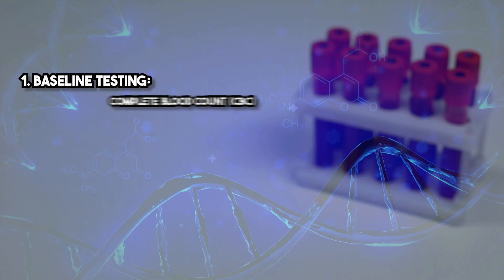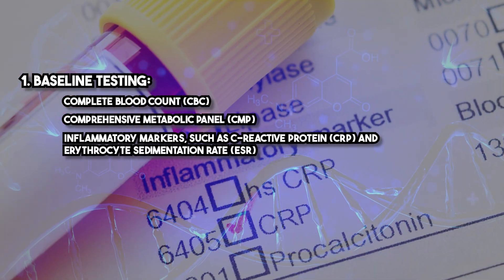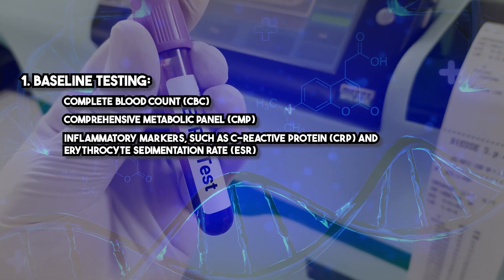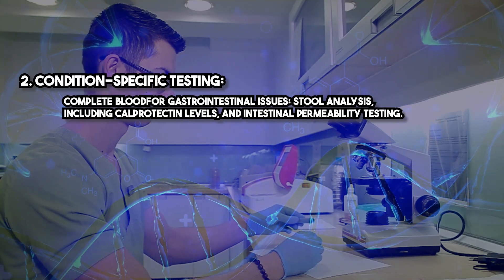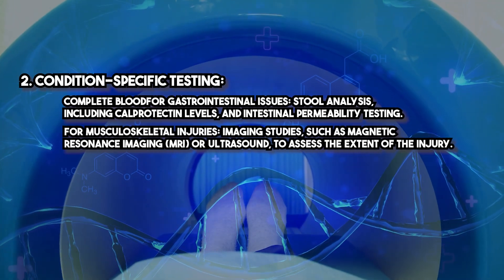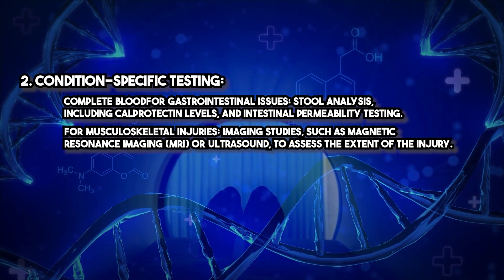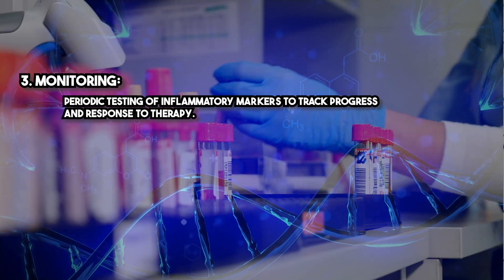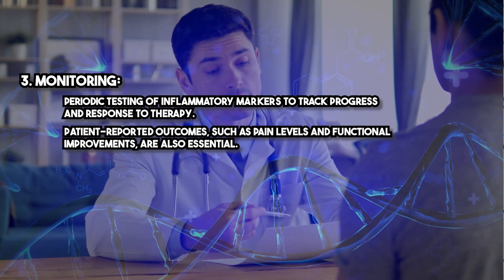Before starting BPC-157 therapy, the following laboratory tests are recommended to ensure safety and guide treatment. Baseline testing includes a complete blood count (CBC), comprehensive metabolic panel (CMP), and inflammatory markers such as C-reactive protein (CRP) and erythrocyte sedimentation rate (ESR). For gastrointestinal issues, condition-specific testing includes stool analysis with calprotectin levels and intestinal permeability testing. For musculoskeletal injuries, imaging studies such as MRI or ultrasound are recommended to assess the extent of the injury. Monitoring should include periodic testing of inflammatory markers to track progress, along with patient-reported outcomes such as pain levels and functional improvements.